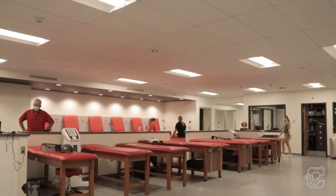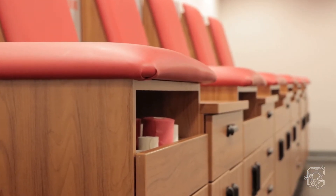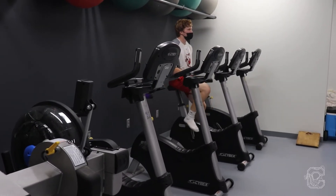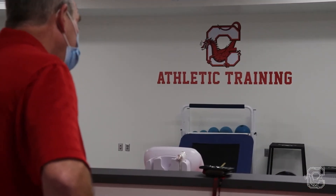So in the new space, we have an addition of three treatment stations. All six of our taping stations are brand new. I'm in our hydrotherapy room — Grin Scientific tubs have been a big help. It provides a comprehensive sports medicine athletic training treatment space for the athletes here at SUNY Cortland.